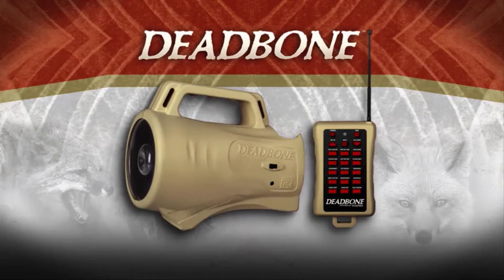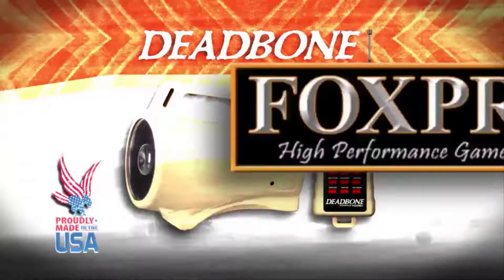The Deadbone — affordable, effective, American-made, powered by FoxPro.